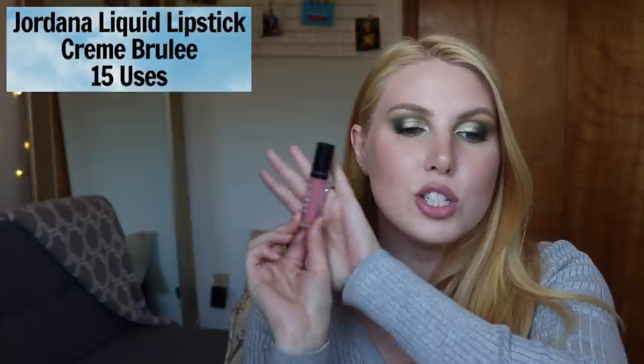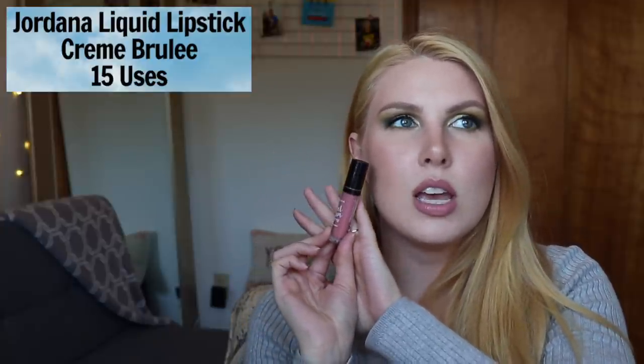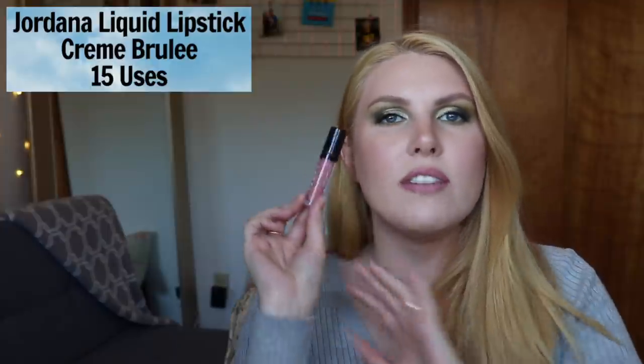The next one is a liquid lipstick from Jordana — the Sweet Cream Matte Liquid Lip Color in the shade Crème Brûlée. It's a really pretty pinky nude and I enjoy it. I'm currently working through a similar nude liquid lipstick from ABH in the shade Crush, and since these two are very similar I've been focusing on that one — so Crème Brûlée hasn't gotten as much use. It's a great formula and very affordable.